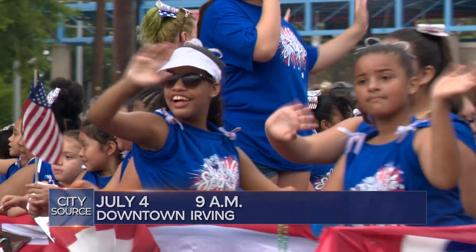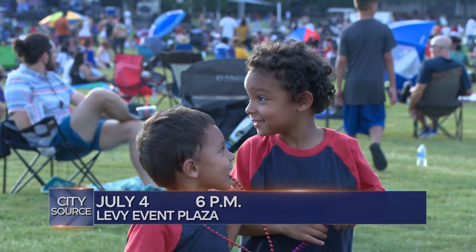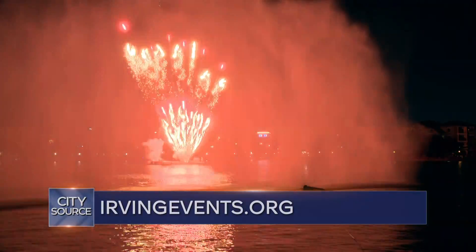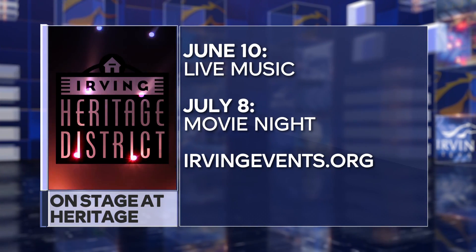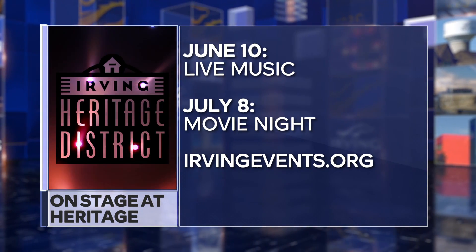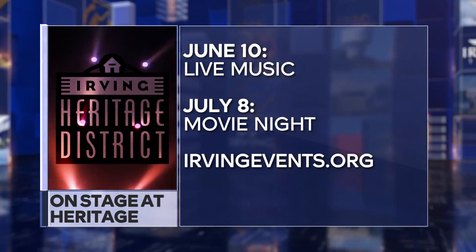The parade will be followed by a watermelon reception in Heritage Park — a lot of tradition with that event. That evening, the fun moves to Levy Event Plaza for live music, fireworks, and a spectacular water show. We'll be sharing more details in the weeks to come. IrvingEvents.org is the site to watch for updates. The On Stage at Heritage series is drawing people to the newly expanded Heritage Park, with trivia, movie night, and more already this year. On Stage at Heritage continues June 10th with live music from Donovan Keith, and July 8th is movie night with Raya and the Last Dragon. All events start at 6:30 p.m., and organizers say you may want to bring a lawn chair or blanket. Events continue the second Friday of each month through September.